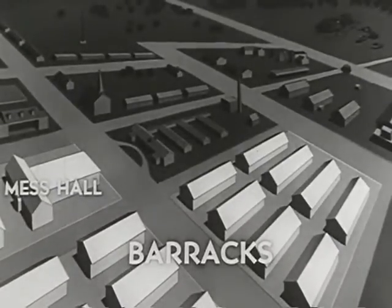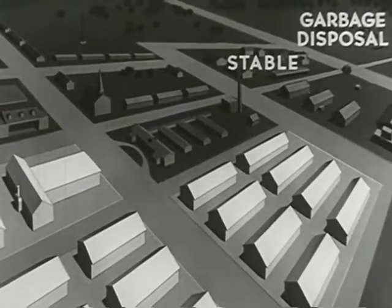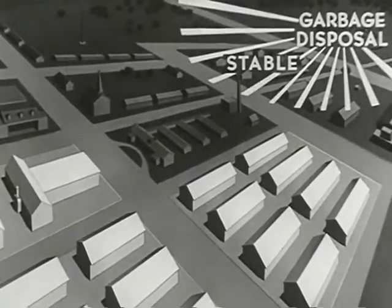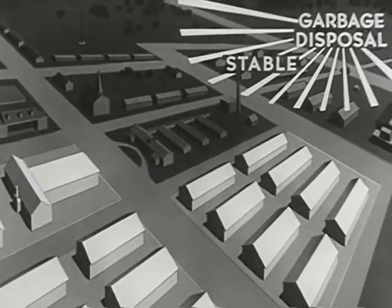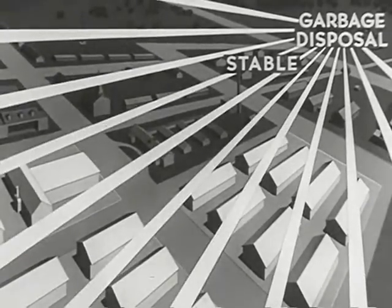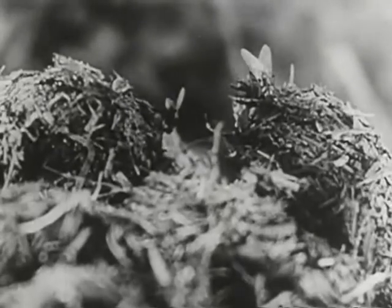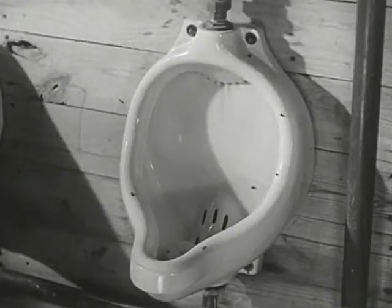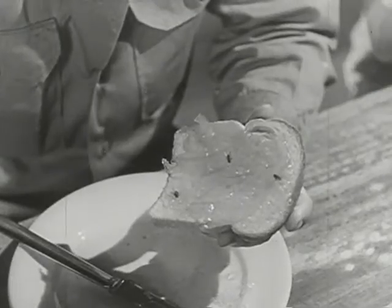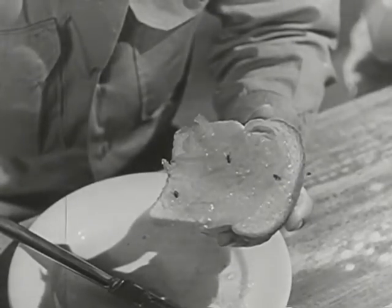The fly presents a different and more complicated problem. It breeds on filth, feeds on filth, carries filth with it wherever it goes. It abounds wherever rotten or decaying materials are found. From these breeding points, the adult fly spreads filth and disease for a thousand yards or more. The eating habits of the adult fly are no more pleasant than its breeding habits. From there, the fly may travel to human food, carrying with it the germs of dysentery, cholera, diarrhea, and typhoid fever.